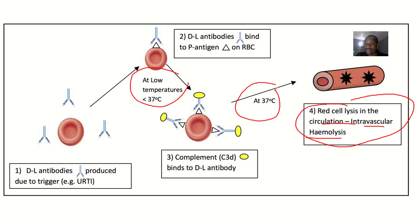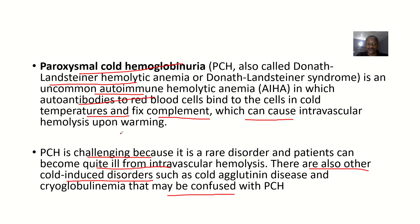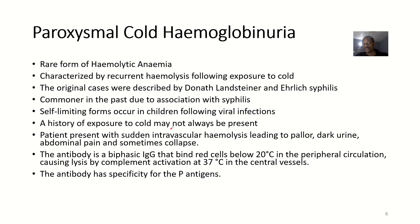Once the temperature increases — once it becomes warm — the destruction starts. So it's a rare form of hemolytic anemia characterized by recurrent hemolysis following exposure to cold.